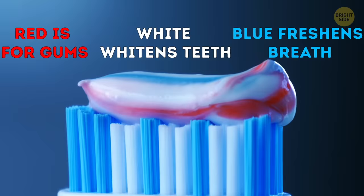Toothpaste is good for polishing silver, but use the all-white one that has fluorine. You can also shine your silverware with ketchup — just spread it all over the silver service, wait a few minutes, and rinse with warm water.